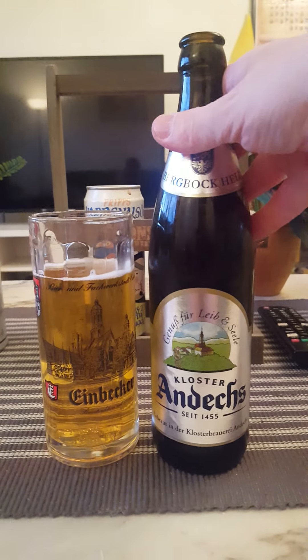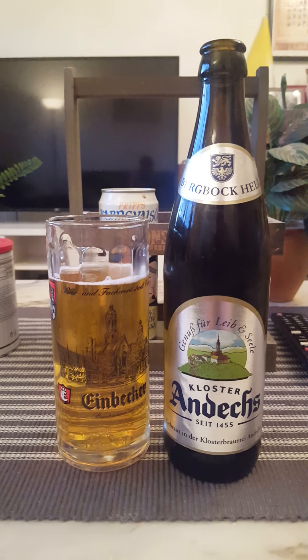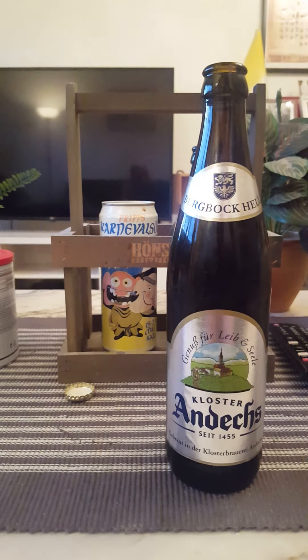This one lasts to November 2022, and now it's June 2022, so plenty of months to go. Final sip guys — not bad.